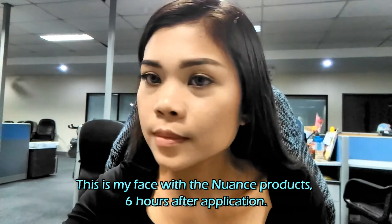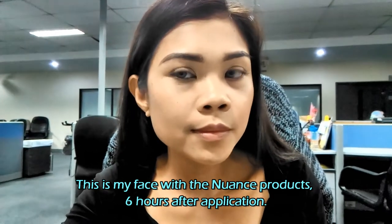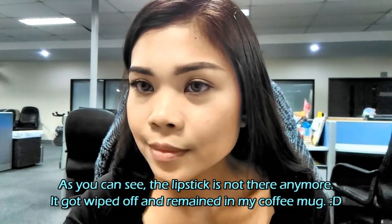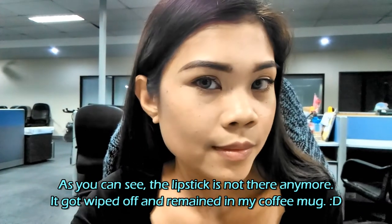I'll be posting updates throughout the day as to how the product held on my face. I didn't use any primer, just to check if the products really stick and hold for an entire 8-hour duration. It has now been 13 hours since I last applied the Nuance by Salma Hayek products — the concealer, the compact press powder, and the lipstick.